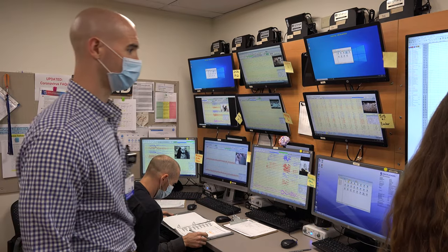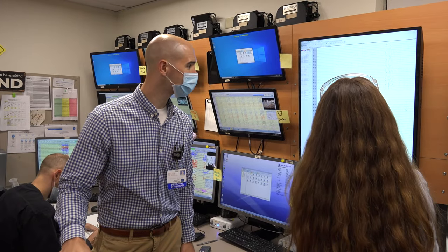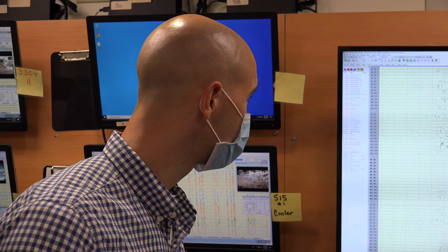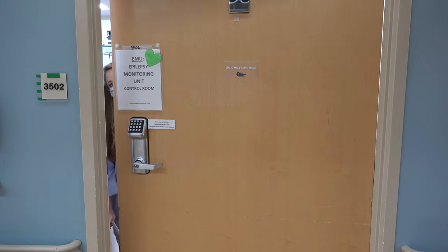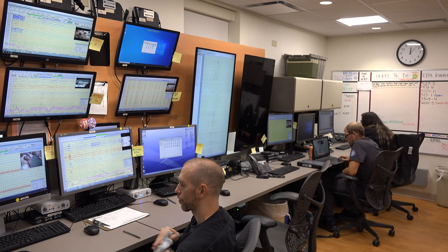Both of our epileptologists and our movement disorders physicians work directly with our functional neurosurgeon, Dr. Maldonado, on surgical interventions for epilepsy and for Parkinson's, essential tremor, and related cases.